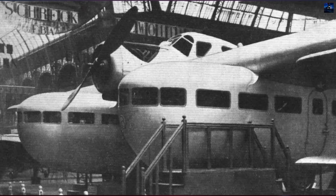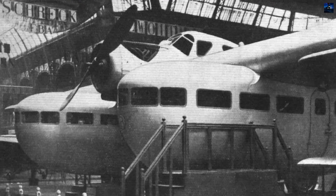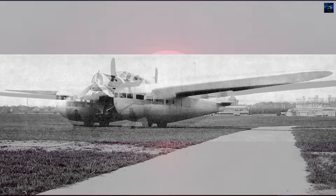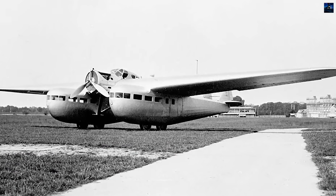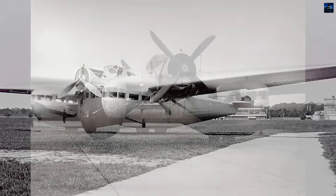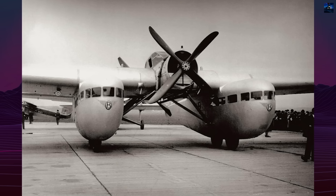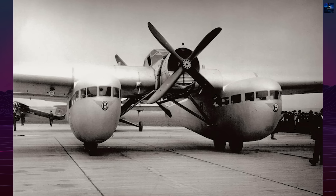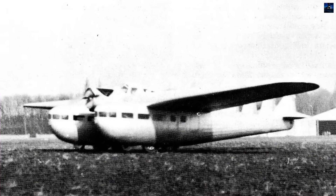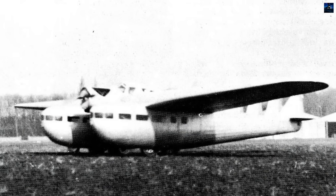Economic factors sealed its fate. Blairiot's financial instability, combined with the formation of Air France in 1933 and the availability of more mature competitors, left no room for a risky and underperforming prototype. The Blairiot 125 made its final public appearance in April 1933 and was scrapped in 1934. Today, the Blairiot 125 remains a fascinating example of interwar experimentation — an aircraft that pursued safety through innovation but ultimately fell victim to technical complexity, economic pressure, and timing.